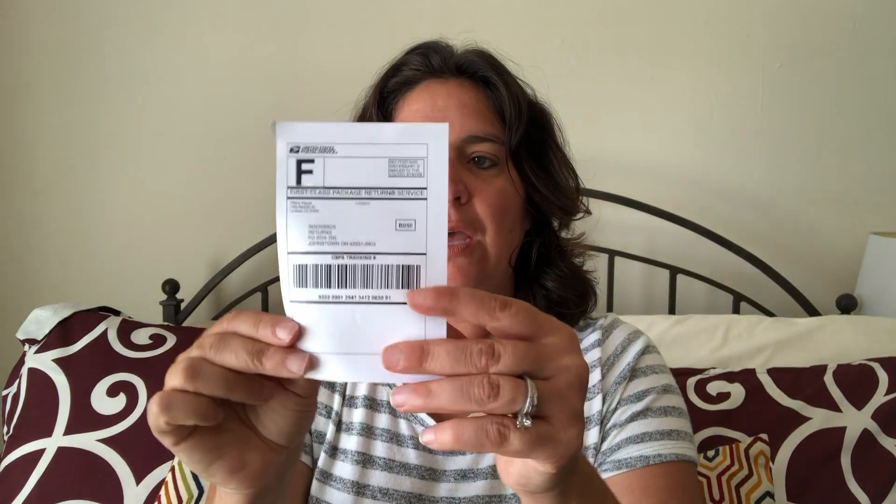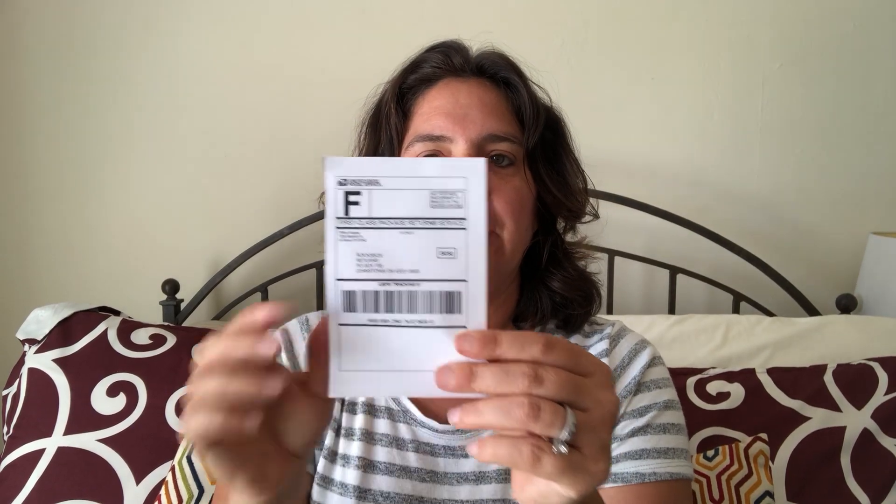They do give you a self-return mailing label so you can just put it in the bag and have your mailman pick it up. They also give you a jewelry care card, which is really nice. Let's check out these items.